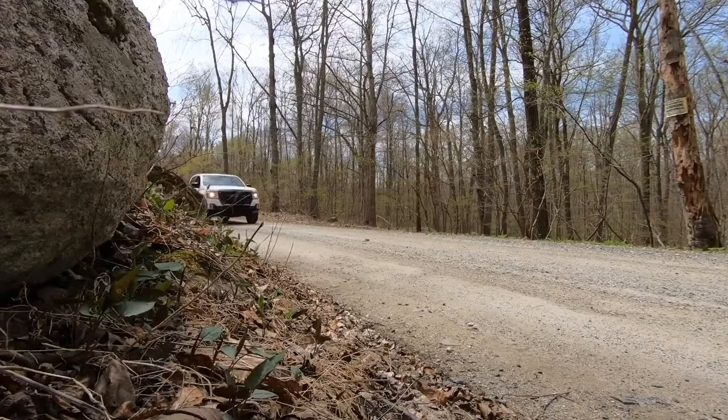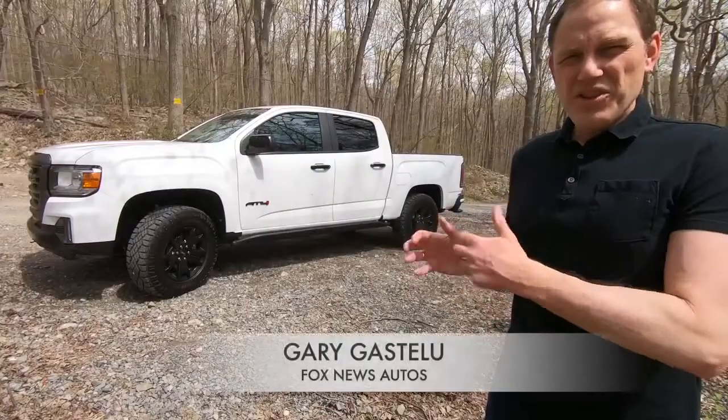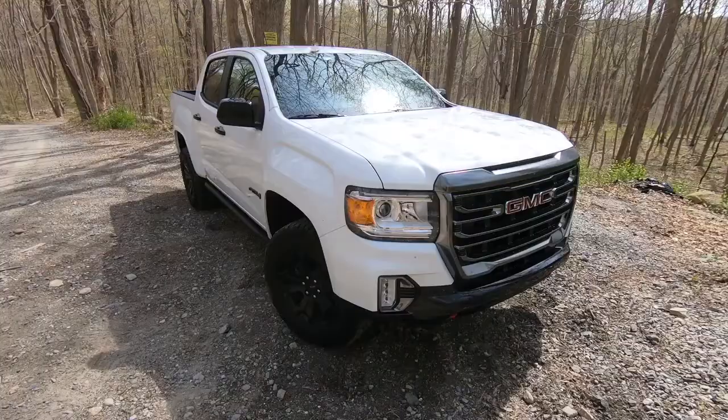It's the GMC Canyon for people who actually like driving their canyons in canyons. This is the GMC Canyon AT4, which replaces the all-terrain as the off-roady-est canyon in the lineup.